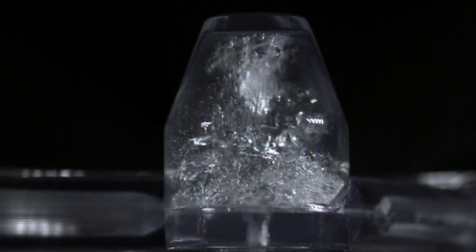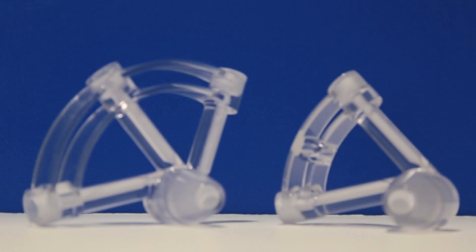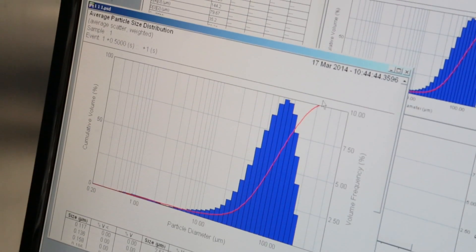The interesting thing about the technology is that it's scalable. The physics behind the 2mm nozzle is exactly the same as the physics behind the 20mm nozzle. Although for the larger nozzle you get a much higher flow rate, you actually get a similar particle distribution coming out of it, which means that we can adapt the technology to a whole range of different applications.